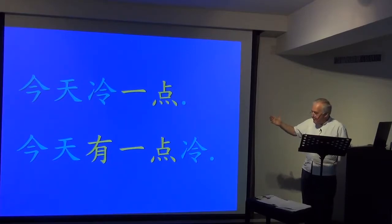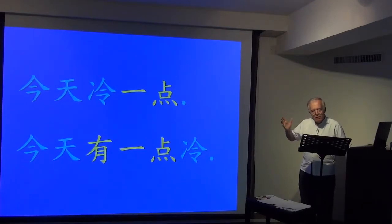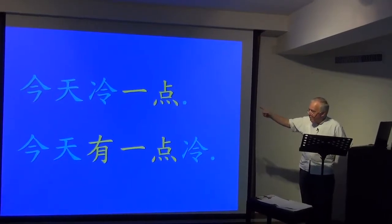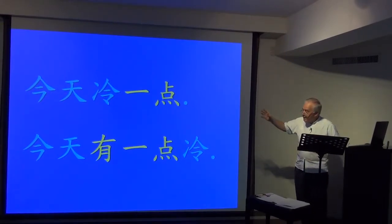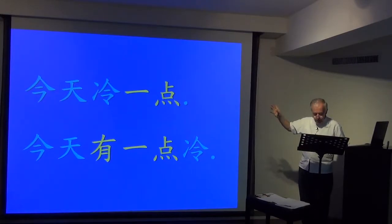But when it's 今天有一点冷, there is no comparison implied — simply making a statement: oh, today is rather cold. So the first one has a comparison: 今天冷一点 — yesterday was nice and warm, 今天冷一点, it's a little cooler today compared with yesterday.